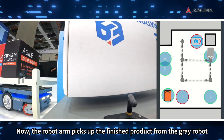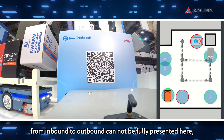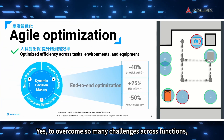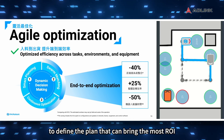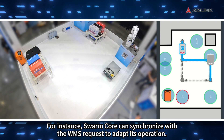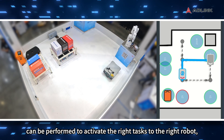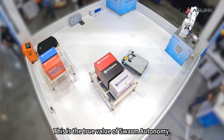Now the robot arm picks up the finished product from the gray robot and places it on the SMR's rack for outbound delivery. Although the full detailed logistic process from inbound to outbound cannot be fully presented here, every step within this workflow requires a lot of collaboration across systems, sites, and equipment. To overcome so many challenges across functions, Swarm Core firstly evaluates the environmental requirements to define the plan that can bring the most ROI as a swarm autonomy solution. For instance, Swarm Core can synchronize with the WMS request to adapt its operation. Through swarm knowledge sharing between robots and equipment, an accurate prediction of requested tasks and located resources can be performed to activate the right tasks to the right robot, achieving enhanced end-to-end efficiency and agile collaboration. This is the true value of Swarm autonomy.